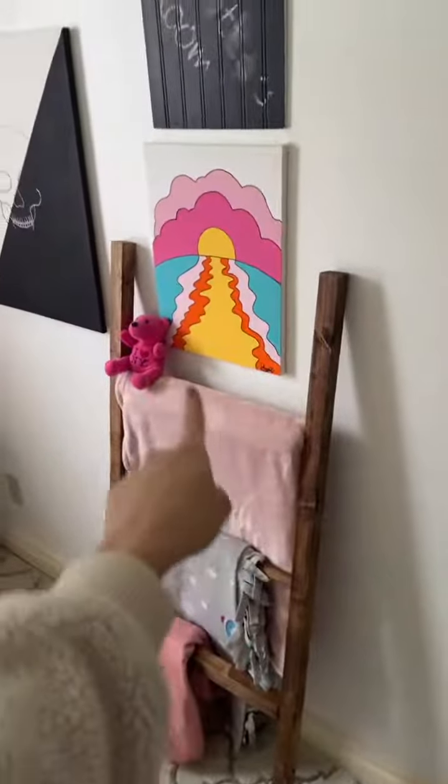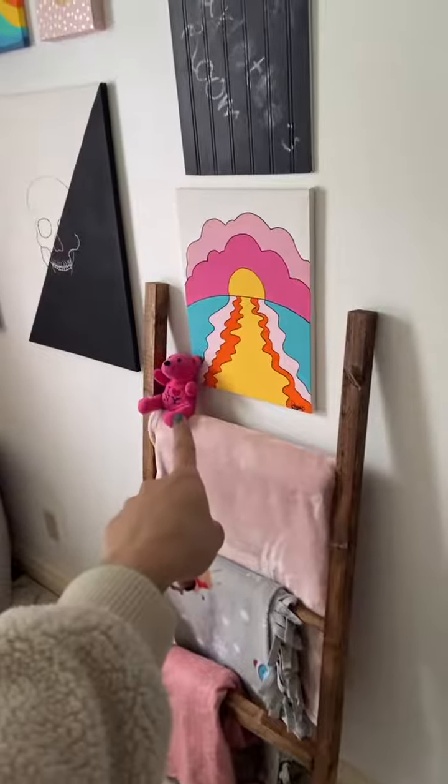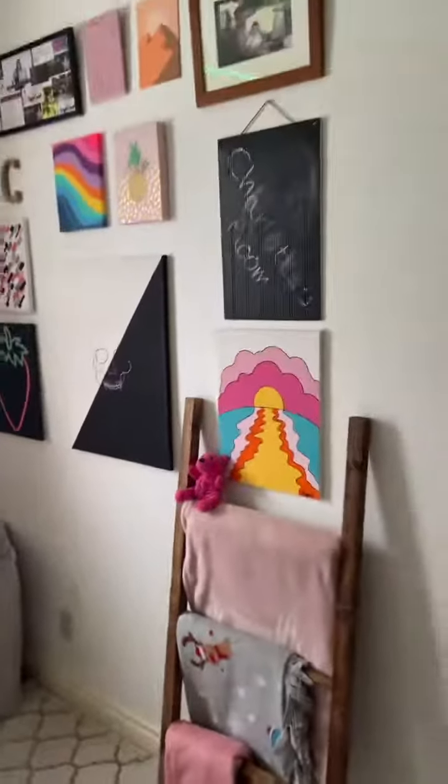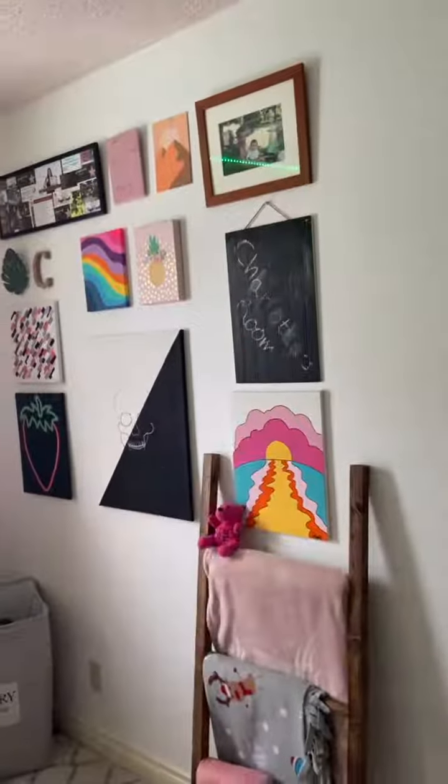Check this out — my dad's pretty high tech. This is a blanket ladder my boyfriend made me. This is a bear from my best friend — well, one of my friends in France gave it to me before I left. Still got it.